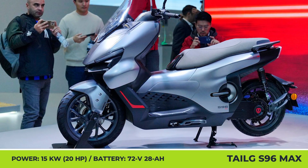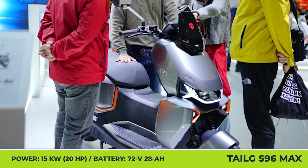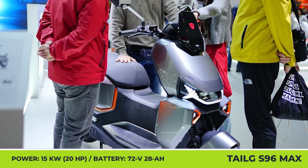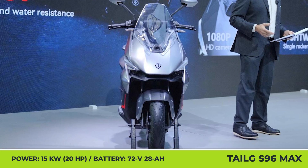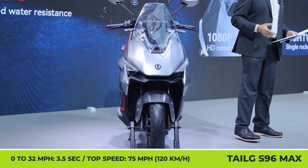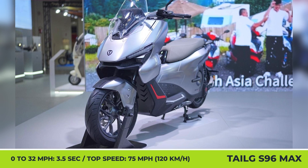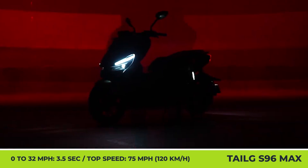Under the gray bodywork, the two-wheeler is hiding an innovative powertrain solution that encases an axial flux motor, a transmission, and an electronic control system into one compact unit. It produces 15kW of output that results in a 0-32 mph time of 3.5 seconds and grants a 75 mph top speed.